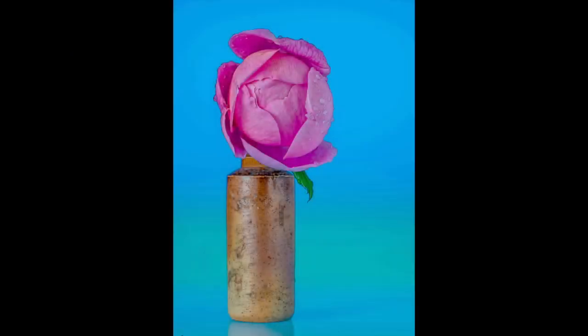Rose — Alan Titchmarsh. The individual elements in this image are all wonderfully captured and presented. The freshness of the rose and the texture of the old bottle complement each other. The lighting is well handled and the background is graduated and unobtrusive. But for me, I feel the proportions of the rose to the bottle just do not look right, which is a pity as everything else works.